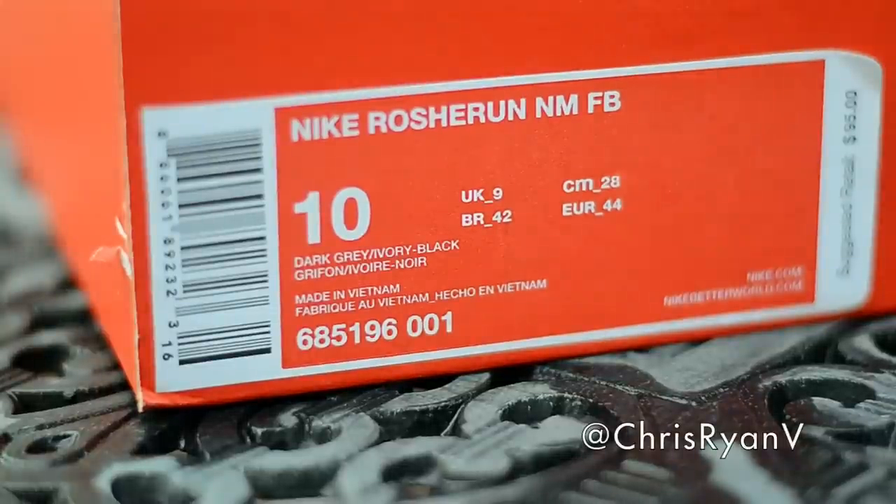Hey guys, what's going on? Chris Ryan V or Roshi Ryan from Nike Talk and Team Roshi. It's been a while since I did a Roshi vid. I haven't picked up any Roshis because either I don't like them or I don't like the material that they're using now.